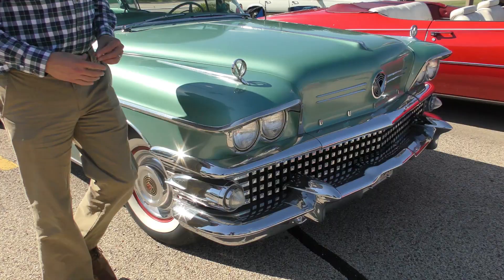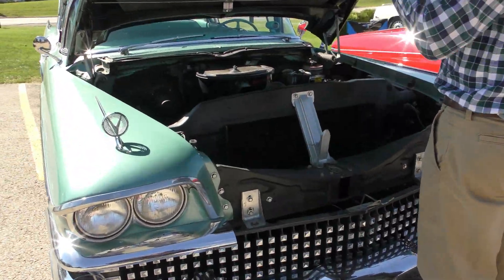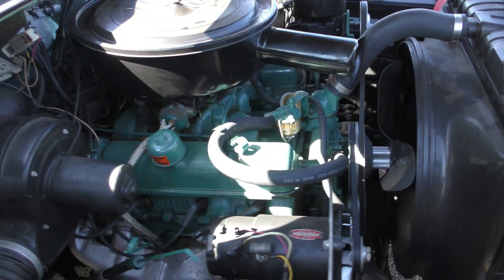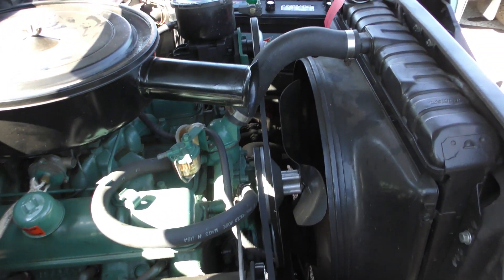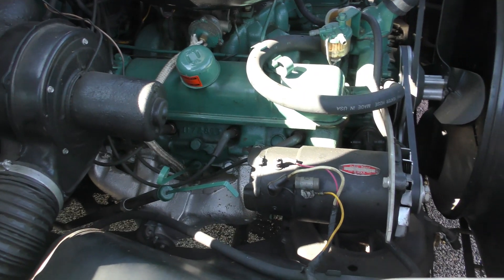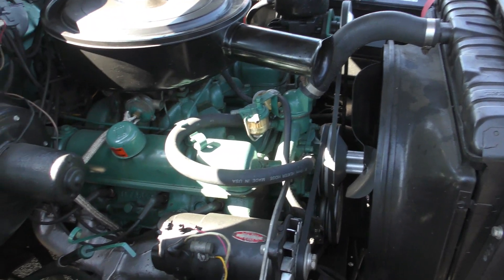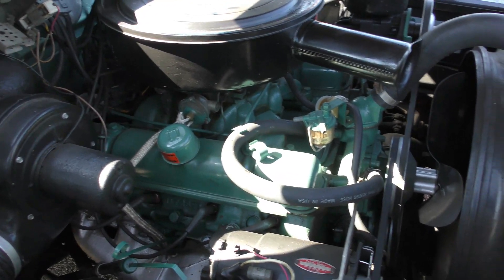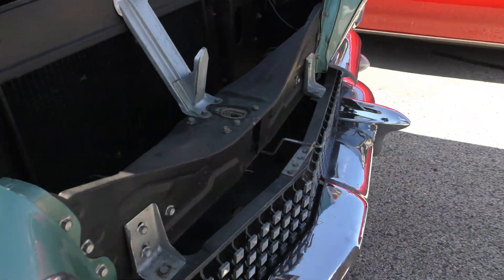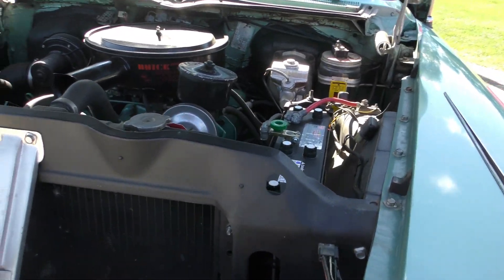You mind opening the hood? Look at that chrome guys — all on the hood and everything. So what size engine is in here? It's a 364 nailhead. This was a nailhead too then. They used it from '57 through '60. She runs real good though? Runs real good.